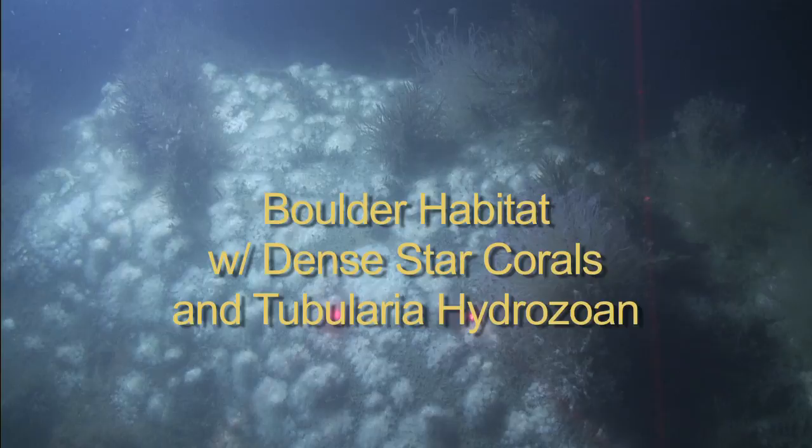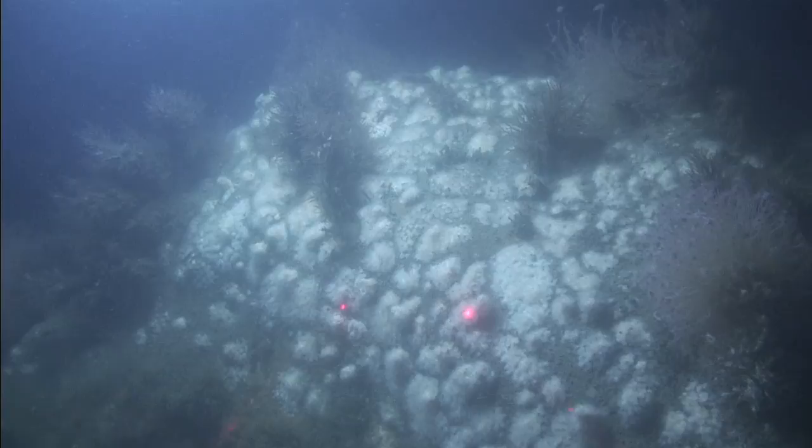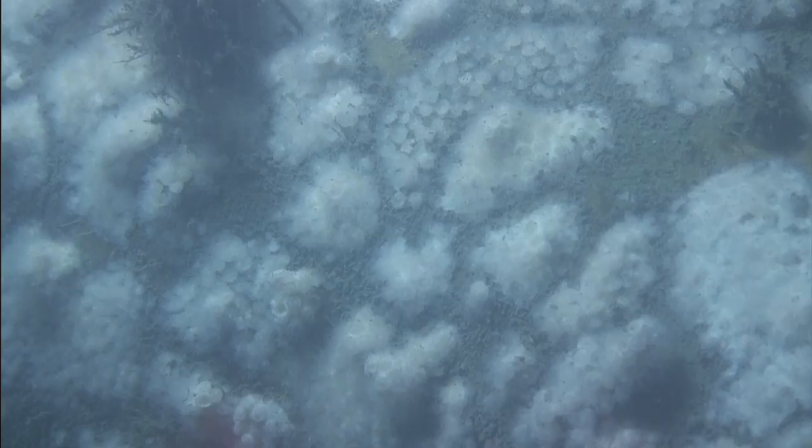This large boulder is covered by the white star coral and also supports large colonies of two species of suspension-feeding hydrozoans. They feed by capturing drifting plankton and particles with stinging cells on a whorl of tentacles. This close-up of the star coral shows how it feeds by extending its polyps into the water to capture food drifting by with the current.